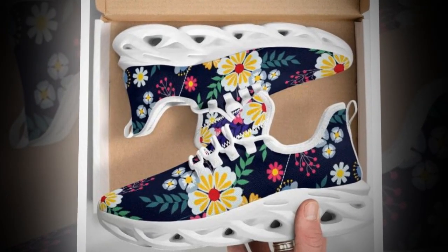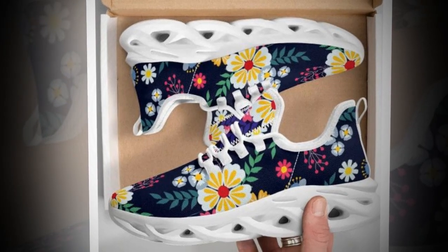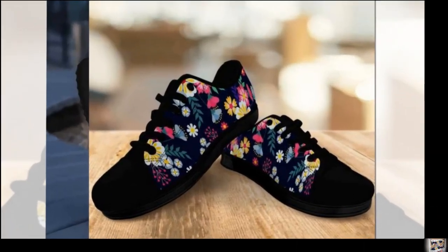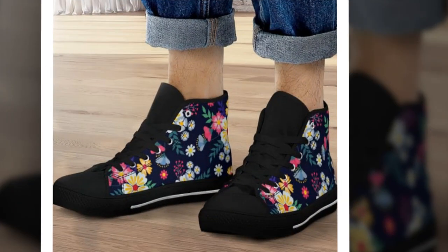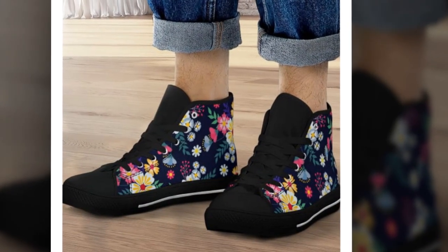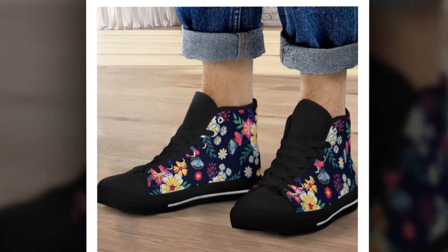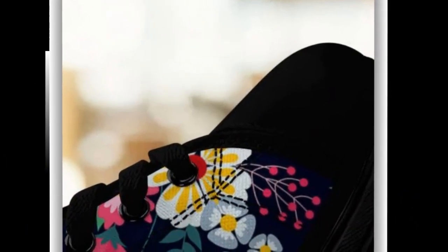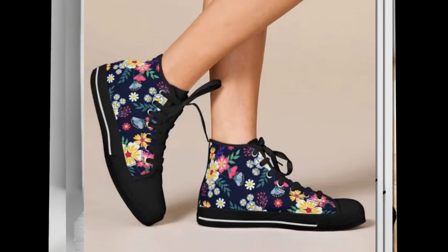First up, we have these super cool wave design sneakers. Wave soles are all the rage right now and for a good reason. Not only do they add an instant sporty vibe to your outfit, but they also provide excellent shock absorption, which is crucial for people standing on concrete floors all day. The sole offers a bouncy, lightweight feel that helps reduce foot fatigue. These shoes also have moisture-wicking mesh to keep your feet fresh even on the hottest days. They're the ultimate mix-and-match marvel, perfect for gym wear, jeans, or a casual skirt.